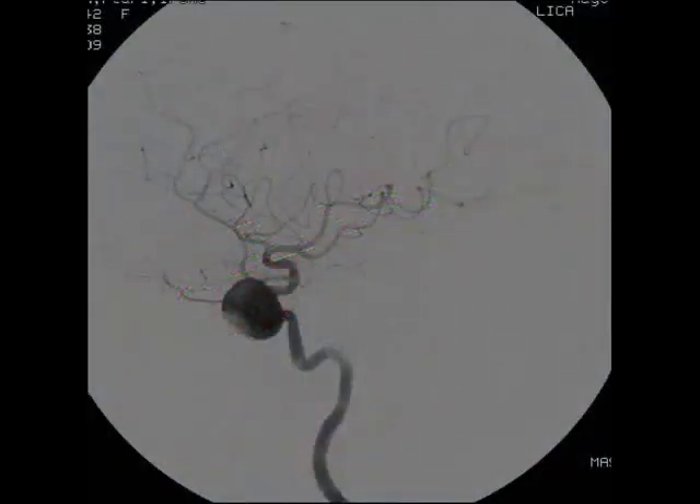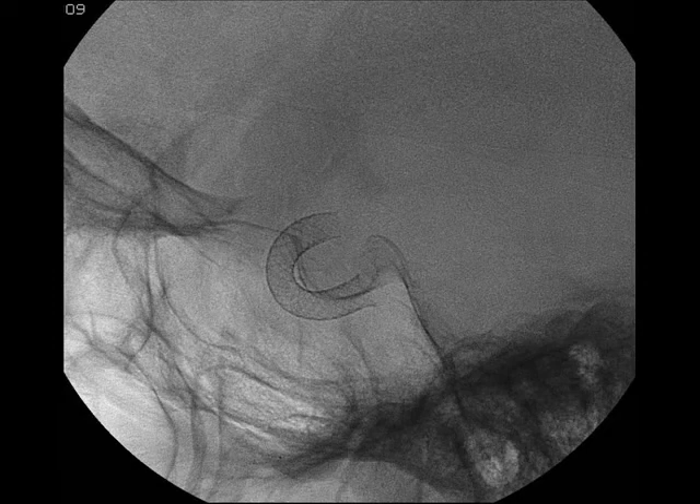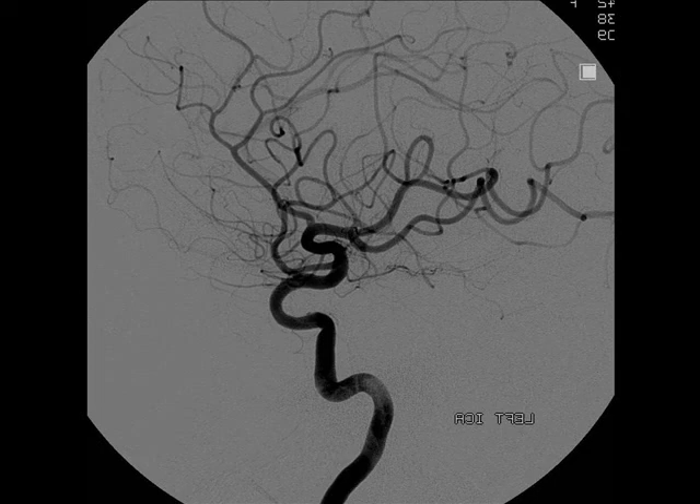In this angiogram we see a very large aneurysm arising from the cavernous portion of the internal carotid artery. This plain radiograph illustrates the placement of three devices, one within the other, to reconstruct the curvature of the normal vessel in that specific segment. And this is the follow-up angiogram six months later, showing that the aneurysm is no longer visualized and the normal anatomy has been restored.